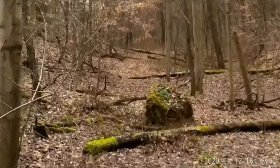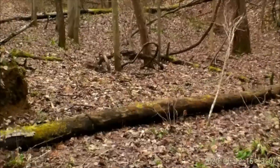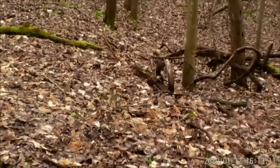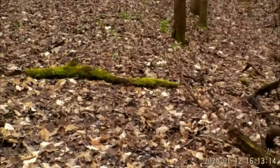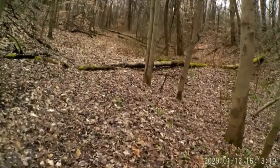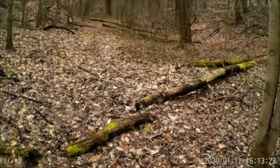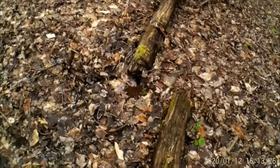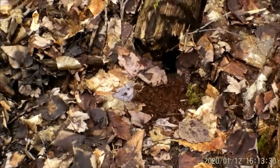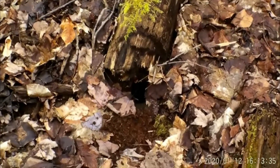It's right on the other side of this big log here. Let's check it and see how it fared with all the rain that we got. It actually doesn't look too bad - I'll probably leave it alone. Right there is the hole in the log. We'll see how it does. On to the next set.